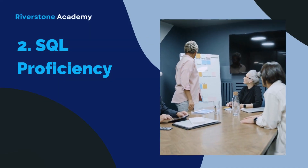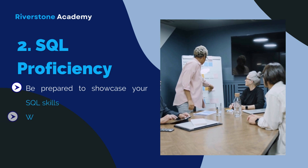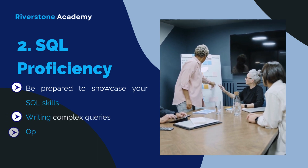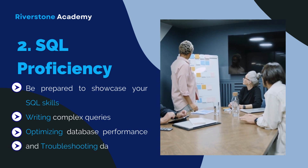2. SQL Proficiency: Be prepared to showcase your SQL skills, including writing complex queries, optimizing database performance, and troubleshooting data issues.